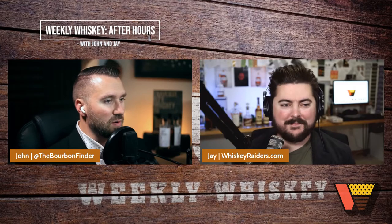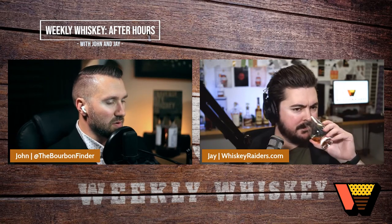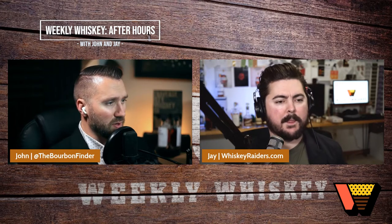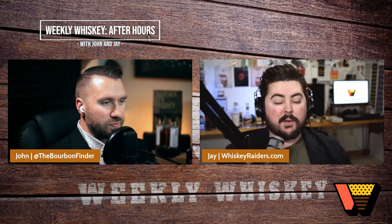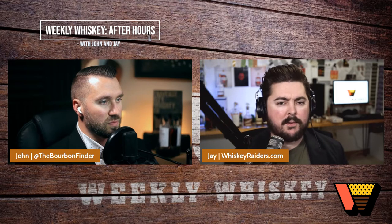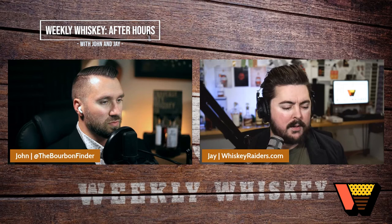Hey guys, thanks for joining us for another After Hours episode. We just wrapped in the studio and we're about to dive into a little tasting here for you — some experimental stuff to talk about. Jay, you excited? Hell yeah. As far as I know, we're the first people to try this. This is super fun, kind of skunk works stuff — brand new releases, all the kind of things that get us going here at Wiki Whiskey.